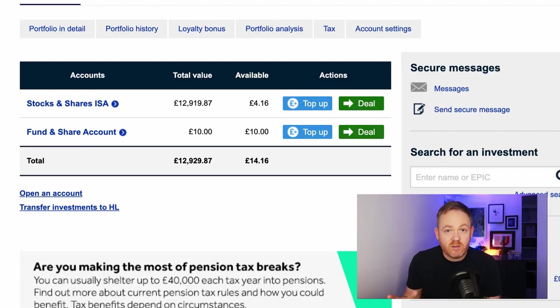If I've missed anything or you've got any questions about this platform, please drop them below and I will get back to you. Opening an account with Hargreaves Lansdowne is dead straightforward, so I'm not going to go through that. I'm going to assume that you can fill in some boxes. Once you have an account and have deposited some money and started investing, this is what the landing page looks like when you log on.